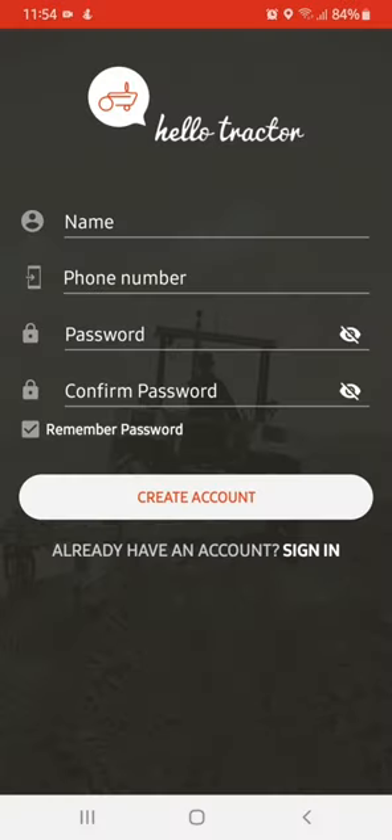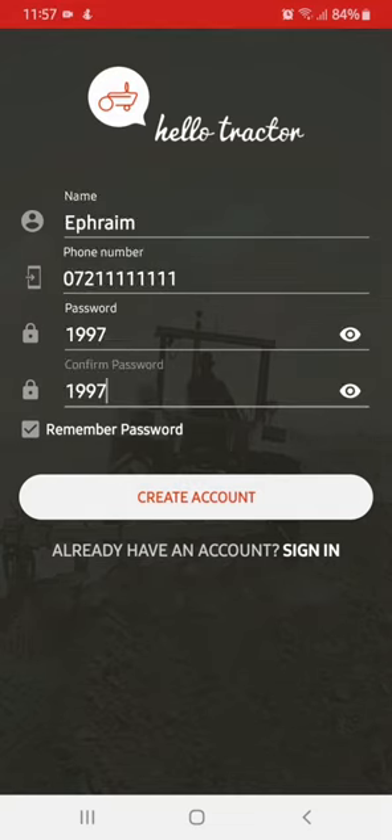You can now register with your name, correct phone number, and set up a password you can easily remember to create an account.